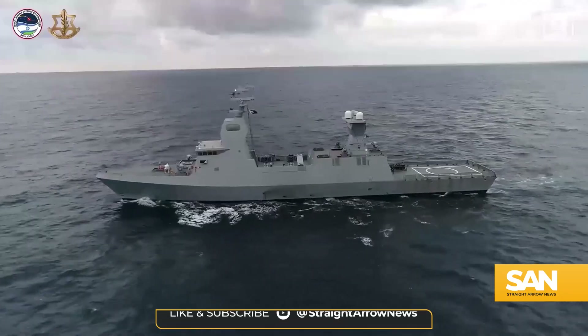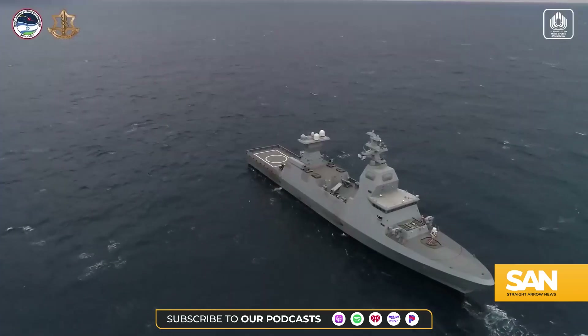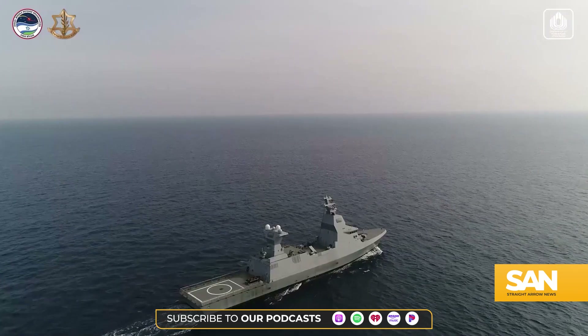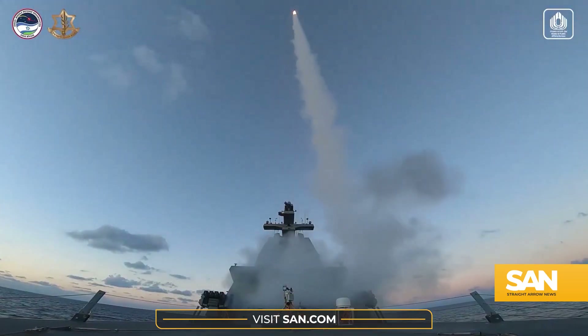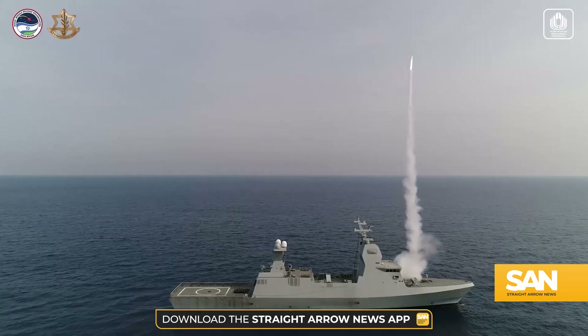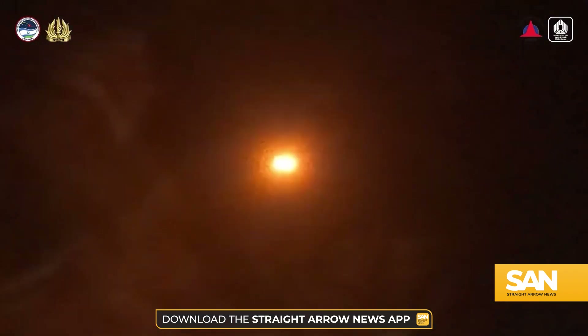The Israeli Navy installed Sea Domes on its four modern SAR-6 Corvettes and deployed the vessels to the Red Sea and Mediterranean. Corvettes are naval ships that are smaller and more maneuverable than frigates or destroyers and are typically used for patrolling coastlines.